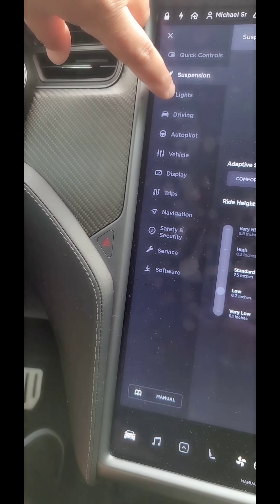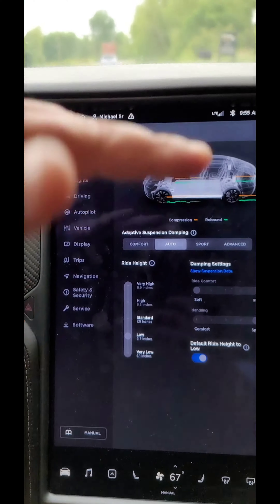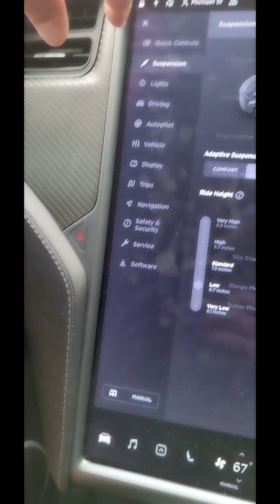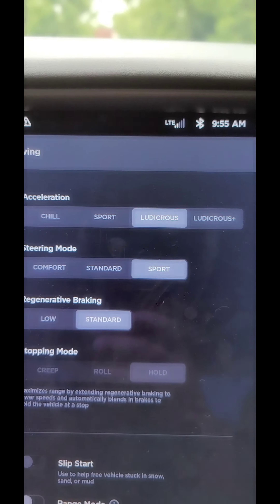In the settings there are all kinds of things you can change, especially the suspension. I like to set my suspension on low — it feels more aerodynamic. But it does have auto suspension, so it learns the road and will raise itself in bad driving conditions.